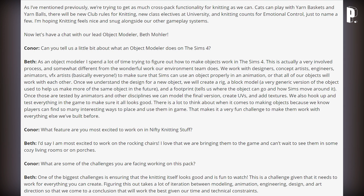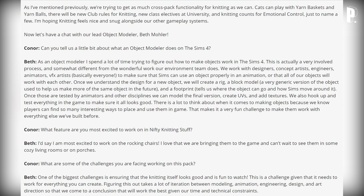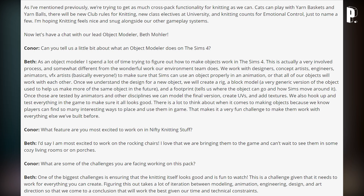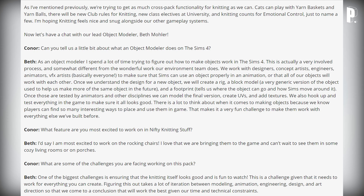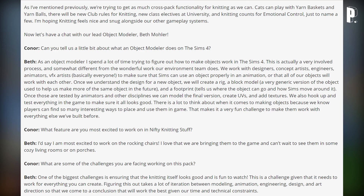Now there's a chat with lead object modeler Beth. Connor asks what an object modeler does. Beth explains: 'As an object modeler I spend a lot of time figuring out how to make objects work in The Sims 4. We work with designers, concept artists, engineers, animators, and VFX artists to make sure Sims can use an object properly in animation. We create a rig, a block model, and a footprint that tells us where objects can go and how Sims move around them.'